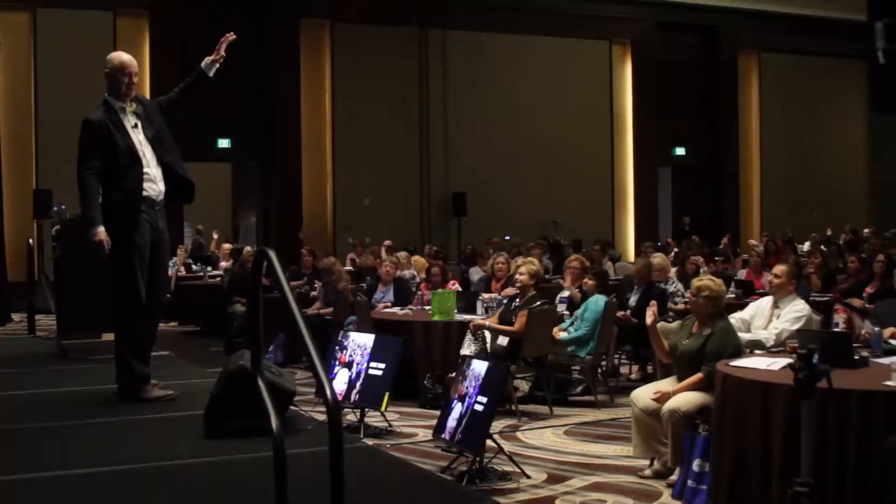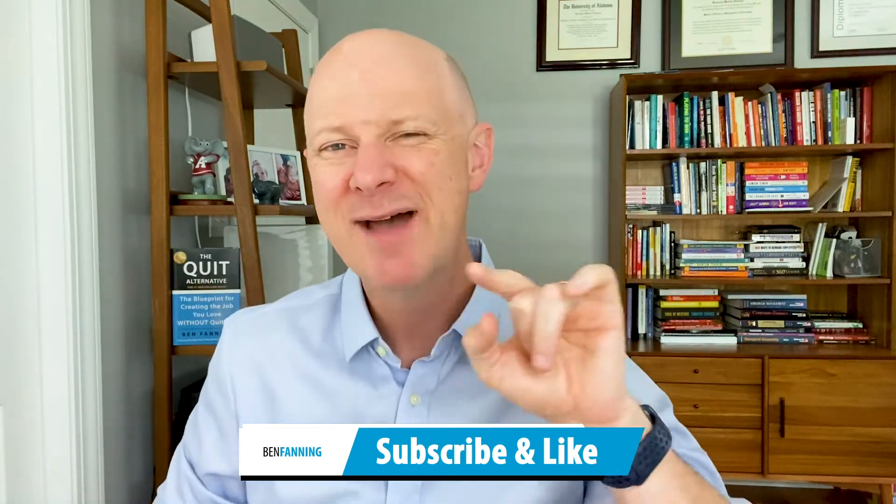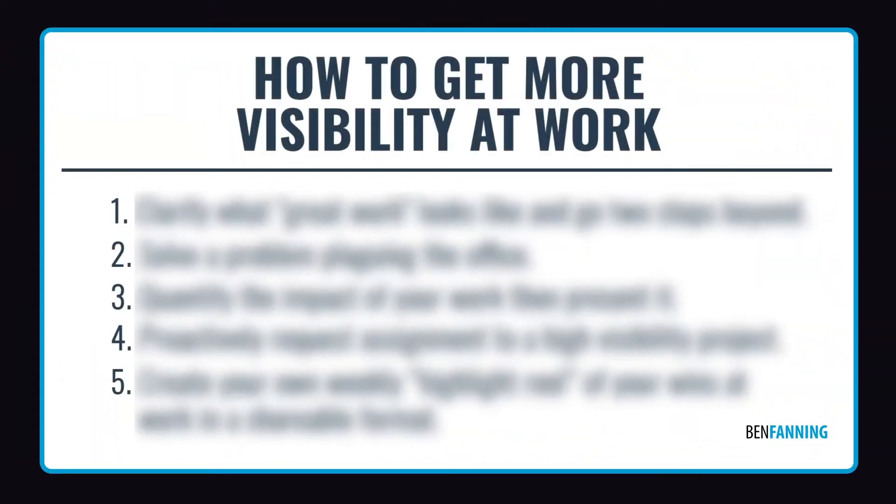In today's episode, how to get more visibility at work, so stay tuned. Welcome back to my show where high achievers get promoted, get productive, and get the corner office. Make sure you like and subscribe because every Wednesday I have a career accelerating episode heading your way. In today's episode, we're talking about how to get more visibility at work. Specifically, we're going to break down five key strategies that you can put to use immediately following this video.